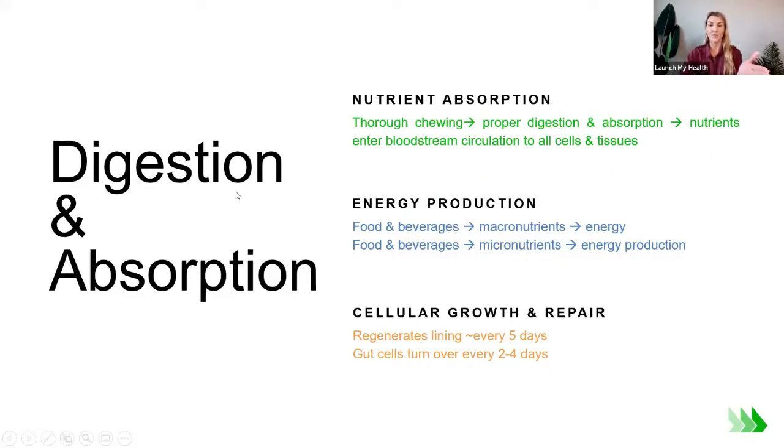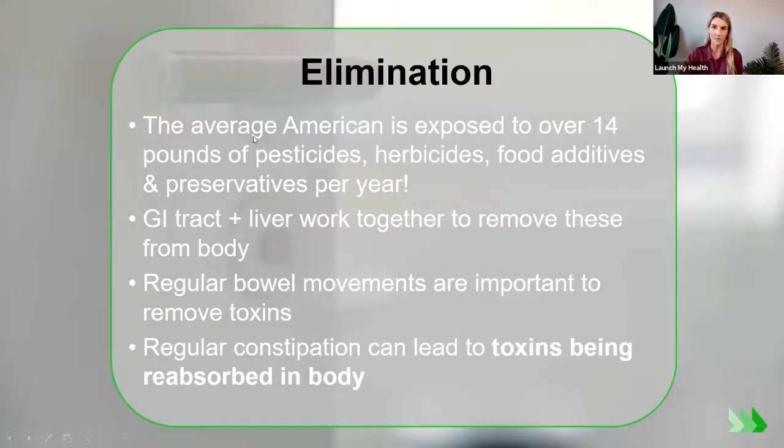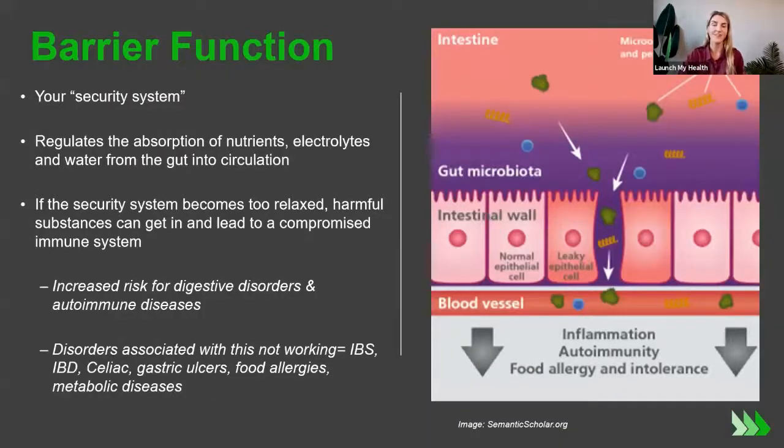The first function of the GI system is digestion and absorption — helping digest and absorb the energy and nutrients we get from food. Elimination is the second function; it works with our liver to detoxify and remove toxins and anything we don't need, so it doesn't create imbalances in our body.